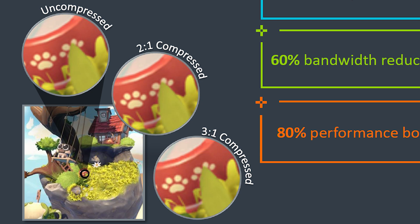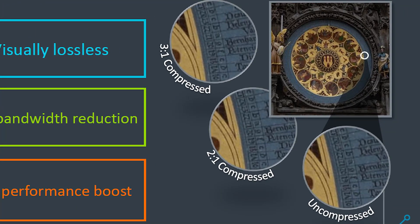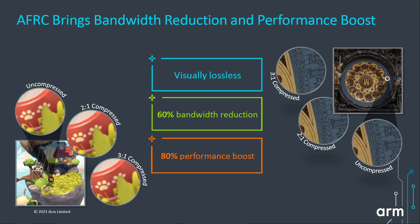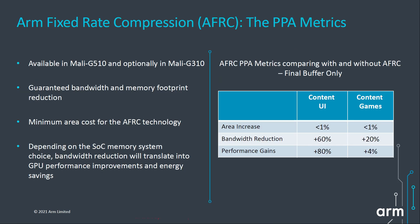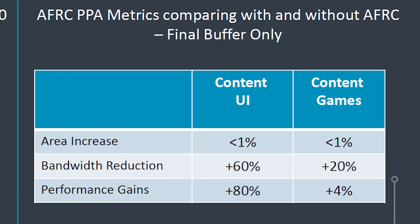Examples shown zoomed in at the pixel level demonstrate that 2-to-1 compression looks pretty good — certainly at 60 frames a second you won't notice it. 3-to-1 compression is a bit harsher, however it does really help with performance. This is great for a mid-range processor, bringing better performance without having to add all that extra silicon. Looking at how you can configure the AFRC, you see only a very slight increase in area to add the new technology, but greater bandwidth reduction and greater performance gains.